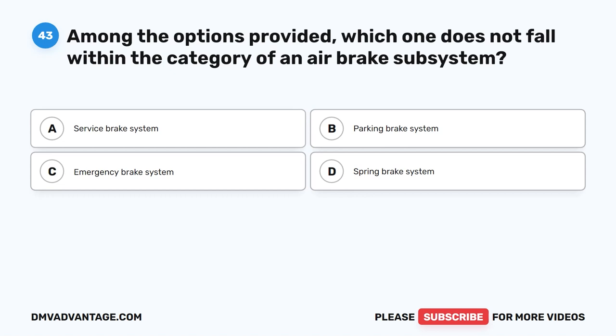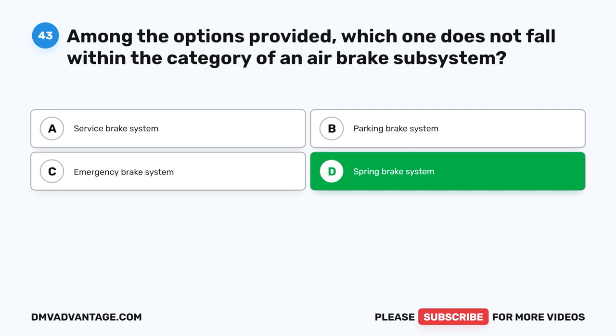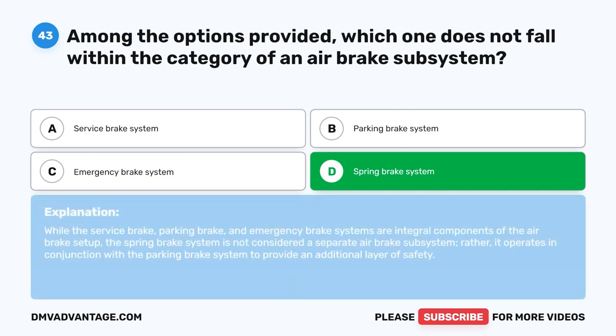Question 43. Among the options provided, which one does not fall within the category of an air brake subsystem? The correct answer is D: spring brake system. While the service brake, parking brake, and emergency brake systems are integral components of the air brake setup, the spring brake system is not considered a separate air brake subsystem. Rather, it operates in conjunction with the parking brake system to provide an additional layer of safety.